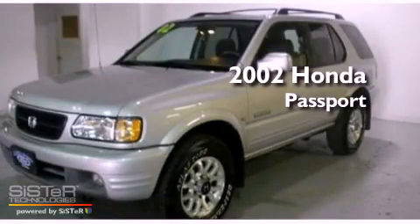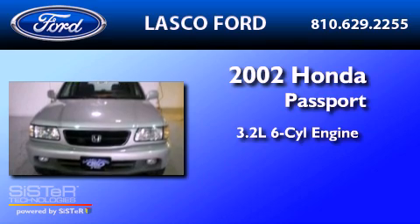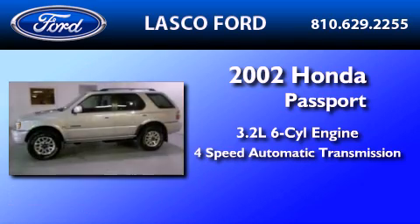This is a 2002 Honda Passport. It has a 3.2-liter, six-cylinder engine and a four-speed automatic transmission.